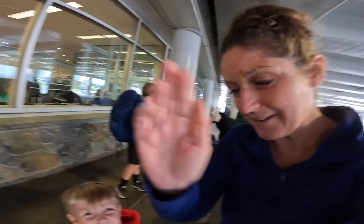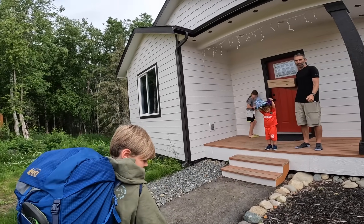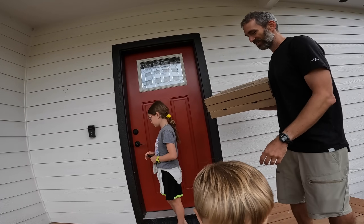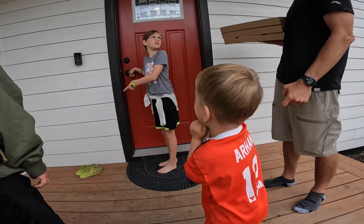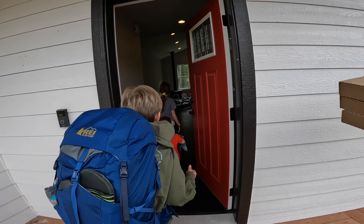We're going to load up the car and touch base with everybody in just a minute. So we just got home - the kids have all their stuff. We picked up pizza along the way from our favorite pizza place in Anchorage. Cedar, are you ready to see the house? You want to see the new house? Here we go!